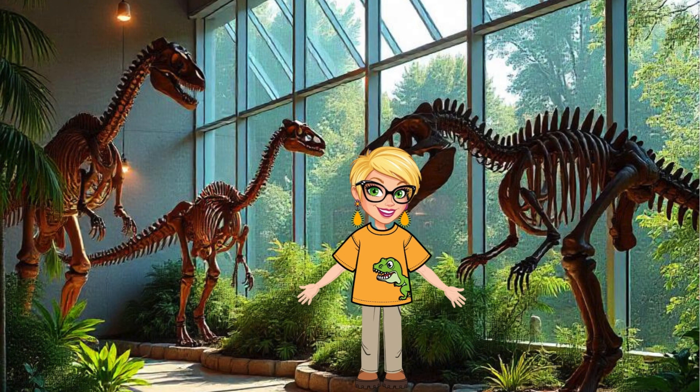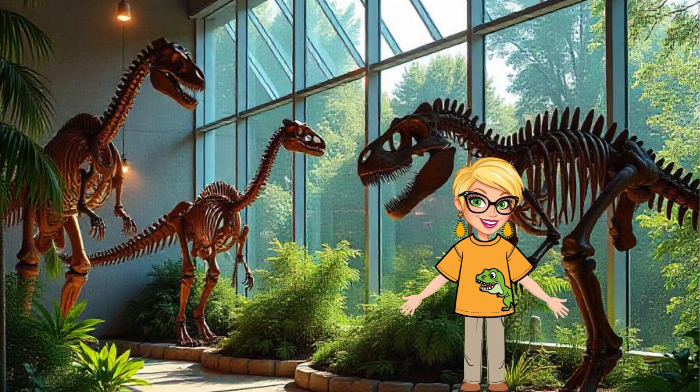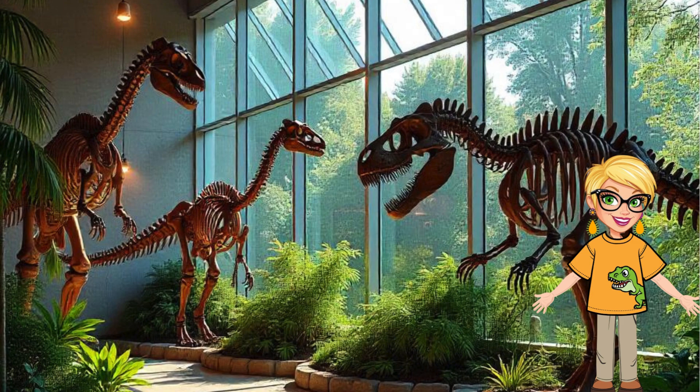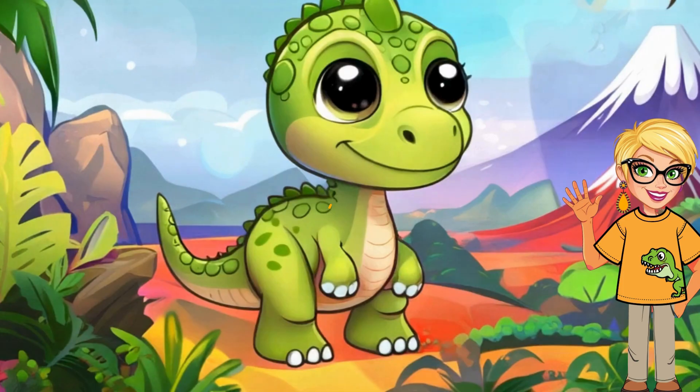Thanks for joining me on this amazing journey back in time. Next time you see a fossil or dinosaur skeleton, remember the incredible science behind it. Keep exploring, keep asking questions, and who knows — you might even discover your own fossil one day. See you on our next adventure.